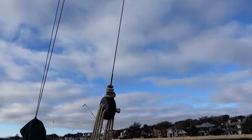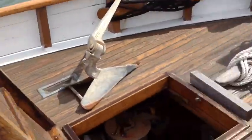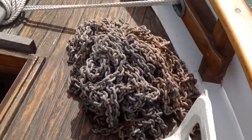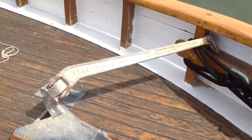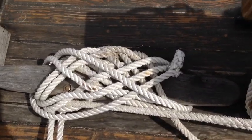Here's up forward. Here's the bowsprit. Right now we have the chain on the deck, but we usually put it in the chain locker. We've got three mooring lines.